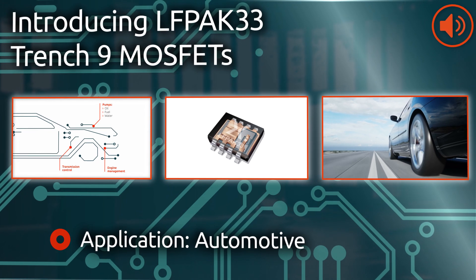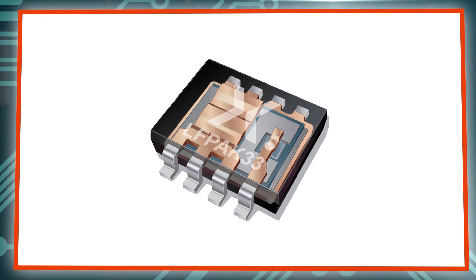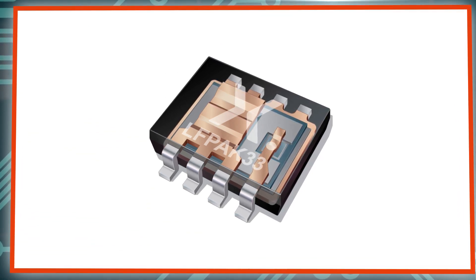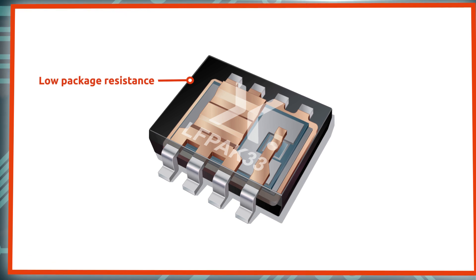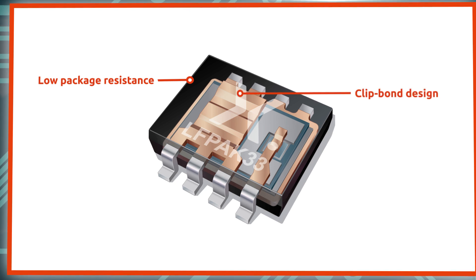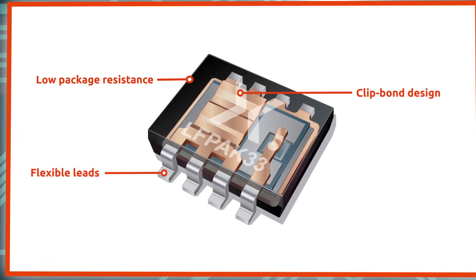LFPAK33 MOSFETs provide the ideal solution to these automotive design challenges. This solution offers ultimate electrical performance due to low package resistance and inductance, and increased thermal performance due to the unique no-wires, no-glue copper clip design. Exposed leads provide flexibility, absorbing thermal and mechanical stresses for improved reliability.